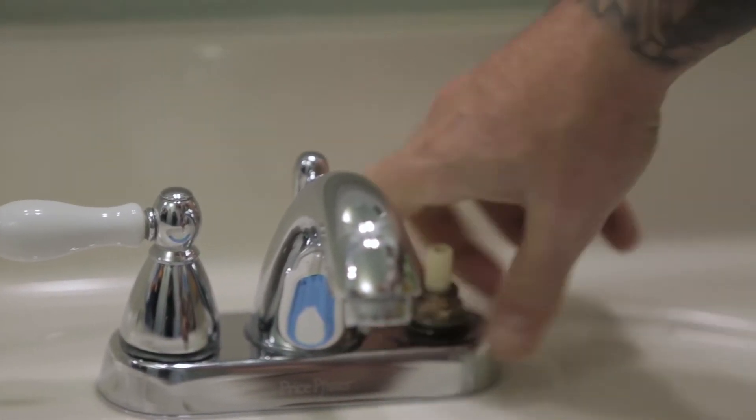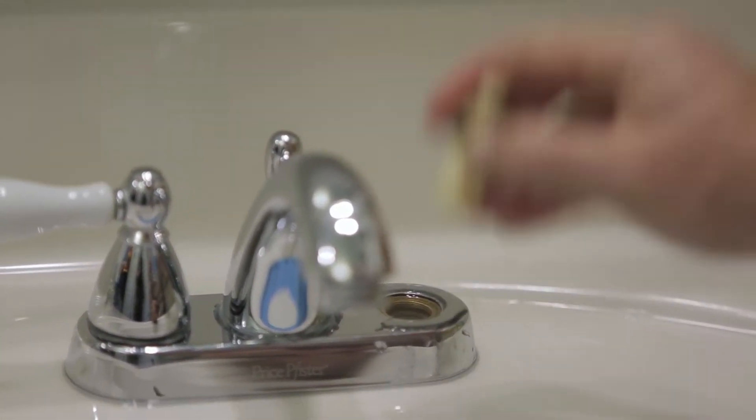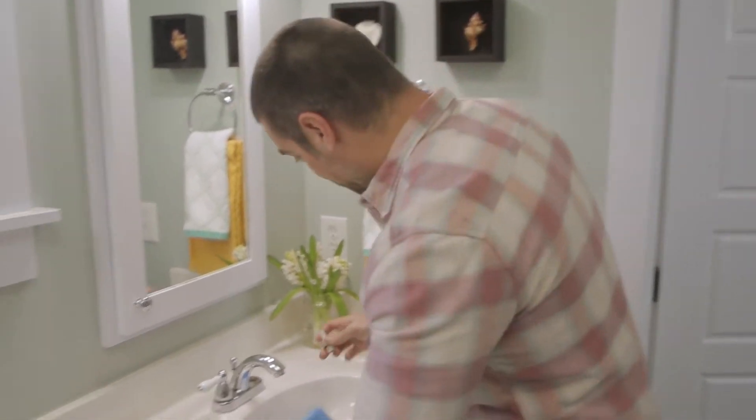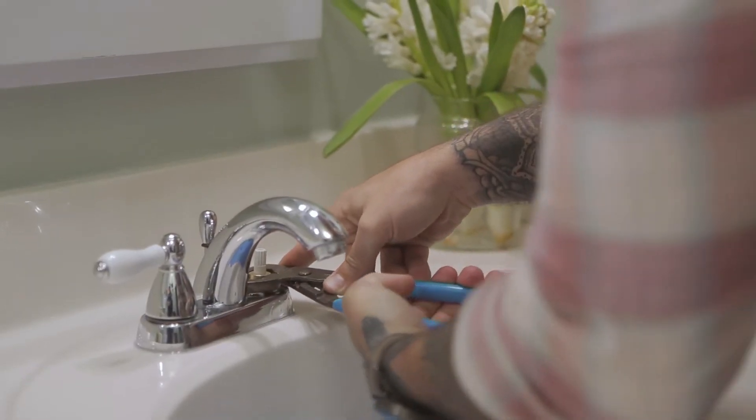It may be that these parts have corroded over time and need replacing. In that case, take your old part to the hardware store and buy a replacement valve stem. This part is going to cost you less than $10, which is way less than calling a plumber. Reassemble your parts and turn the water back on to make sure you're good to go.